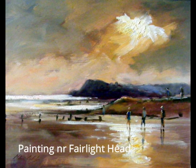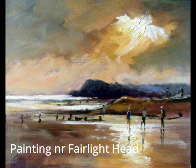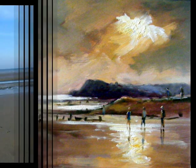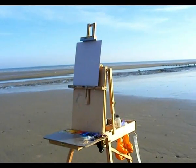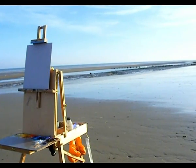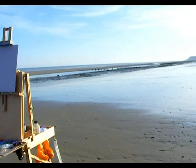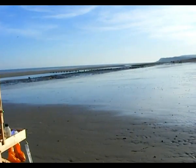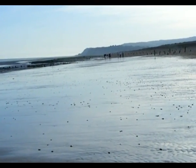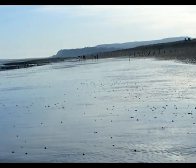I'd like to show you a series of paintings I did recently when working on location down at Fairlight Head. Here we are at Winchelsea Beach, just off Pet Level Lane, as the sun is beginning to sink down towards the horizon, and I'm painting this beautiful spot near Fairlight Head.